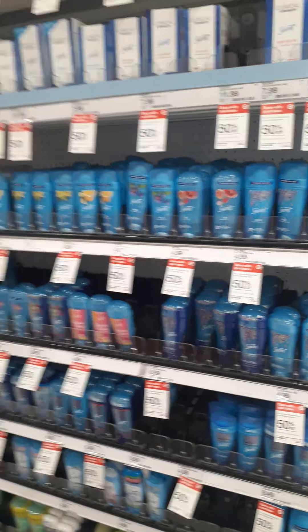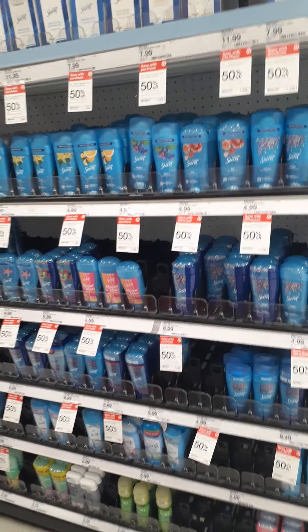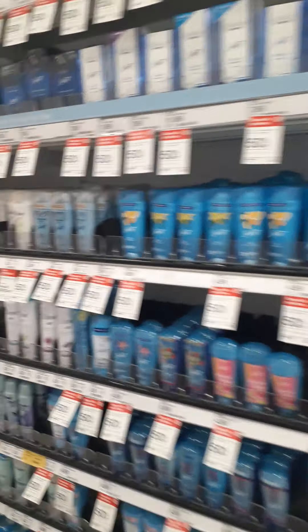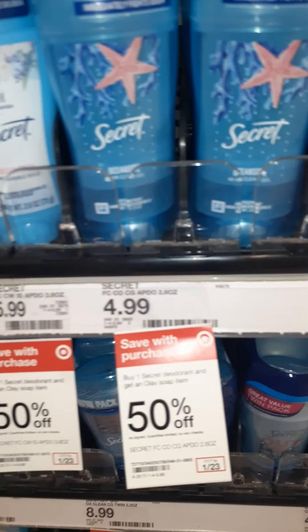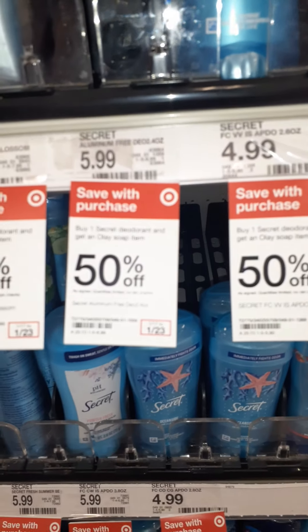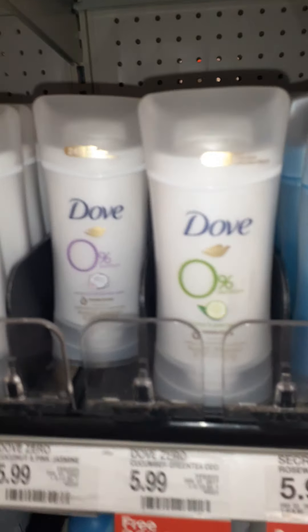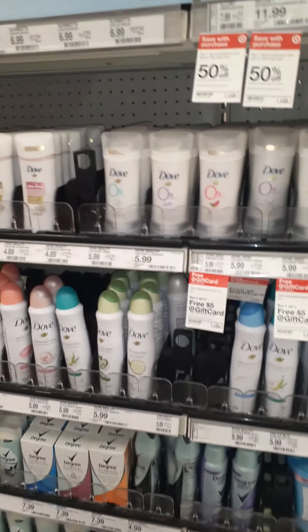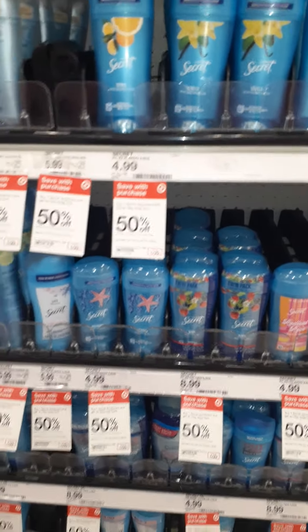For me, the first question was what brand underarm protection do I usually look for? I kind of toggle between two brands. I like using Secret and I like using Dove. With the Secret, I like the gel — the one that had the twist up or the Outlast. I see they are having a sale right now: if you buy one, you can get one free soap item, but I don't really use Olay soap. The other brand I like is Dove because it has that moisturizer in it.